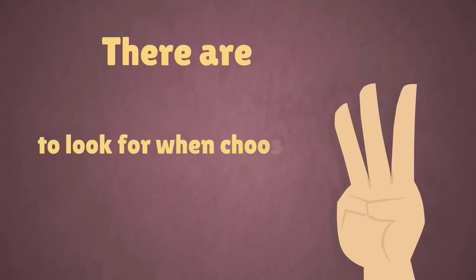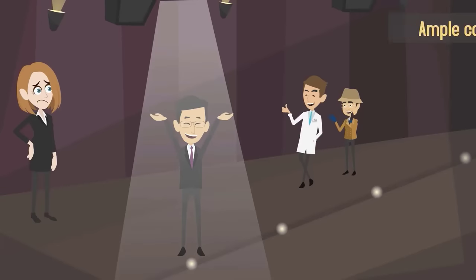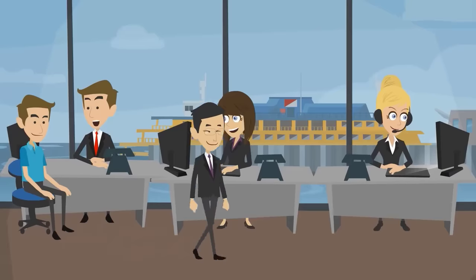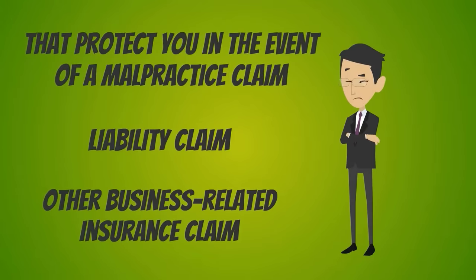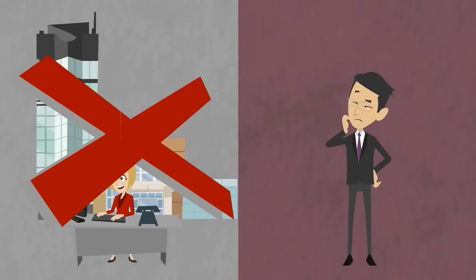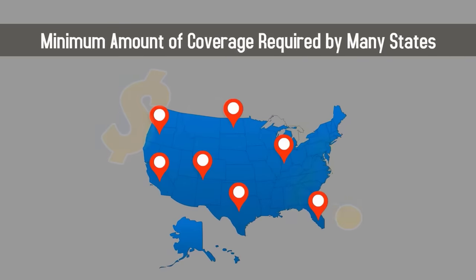There are three things to look for when choosing a medical doctor's insurance company. First, choose an insurance provider that offers ample coverage for both you and your medical practice. The company you choose should offer a variety of coverage plans that protect you in the event of a malpractice claim, liability claim, or other business-related insurance claim. For example, do not choose a company that offers $250,000 of malpractice insurance when the minimum amount of coverage required by many states is $1 million.